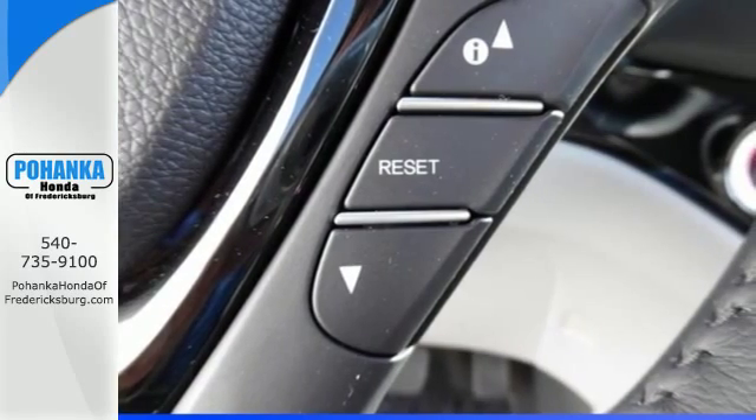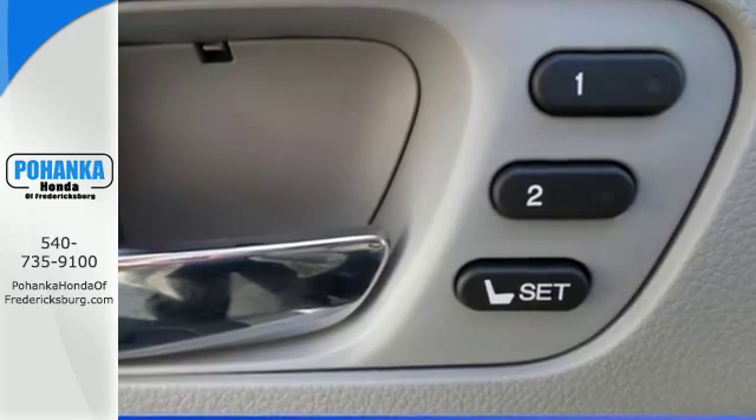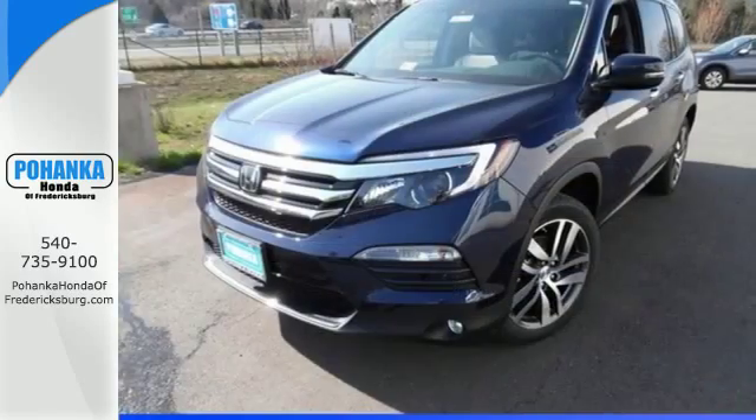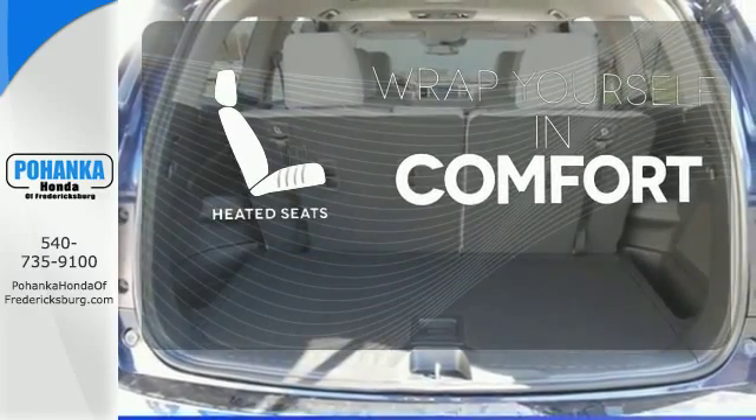The functional interior is also nicely equipped with a color multi-information display, Bluetooth and USB audio interface with charging port. Ward off the chills with the heated seats.